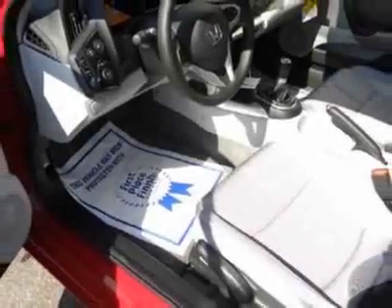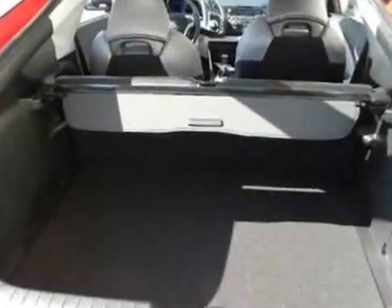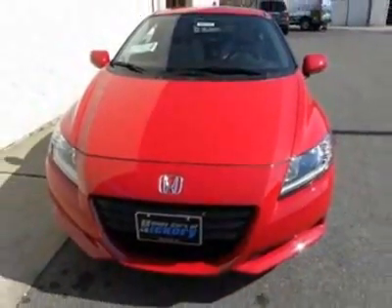The CR-Z boasts a 1.5 liter inline-four engine and has a 6-speed manual transmission. Another great feature is that this vehicle is a hybrid. Call 888-632-4145 or email our friendly sales staff today to schedule a test drive.